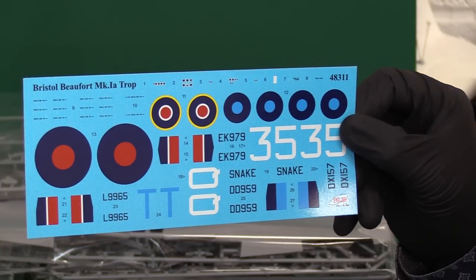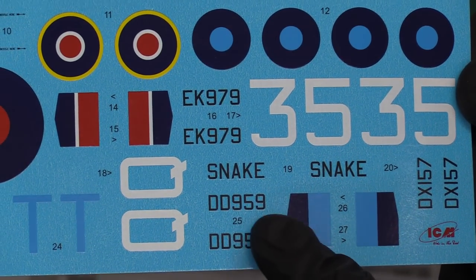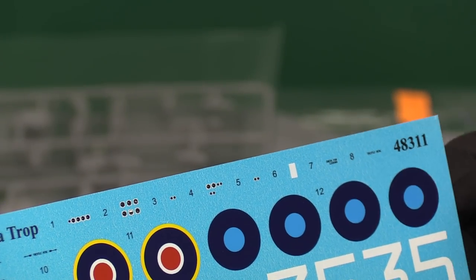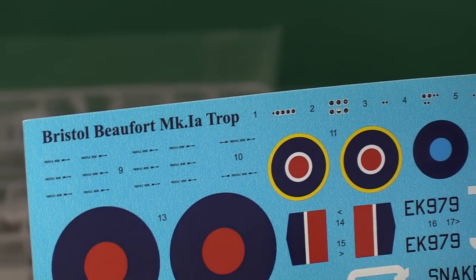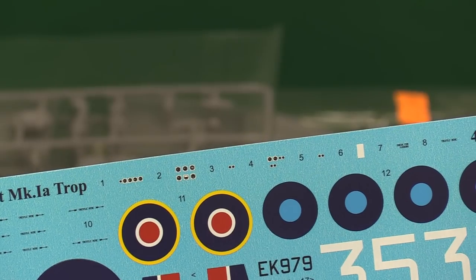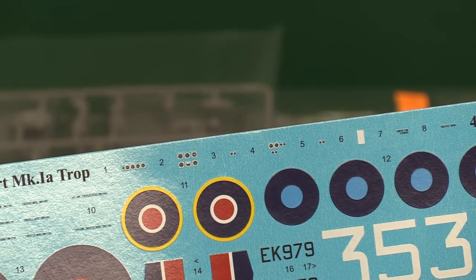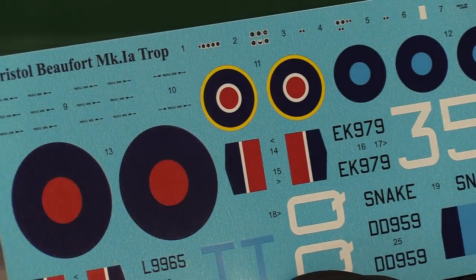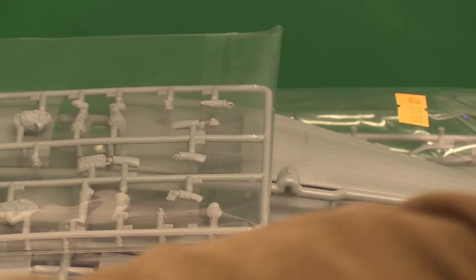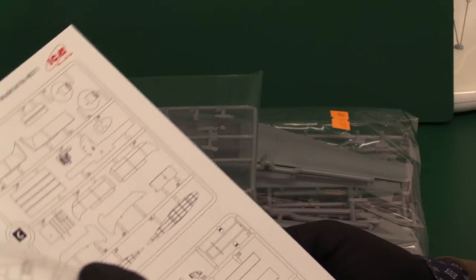Some very very nice decals — look at these. There's a snake motif — interesting. It's marked as Mark 1a Trop, which is a slight deviation. It doesn't say that on the box — nothing on the box art tells you it's got the tropical filters, which is interesting. The decals are very very sharp. ICM do some quite nice decals; I've used them. They're not the stickiest — you don't want them dwelling in the water too long — but they do work very well.